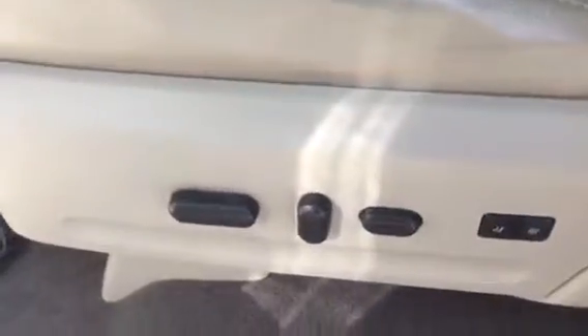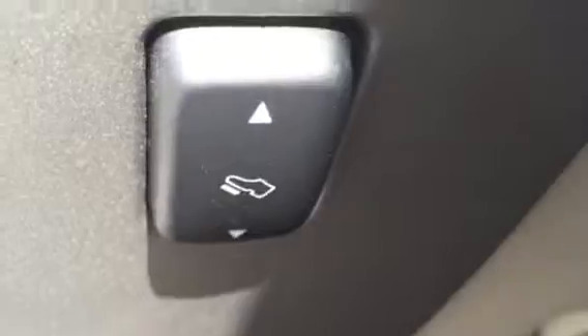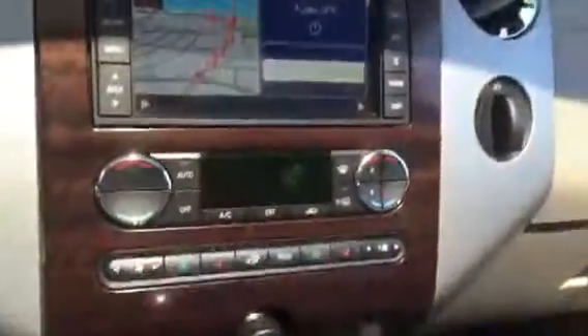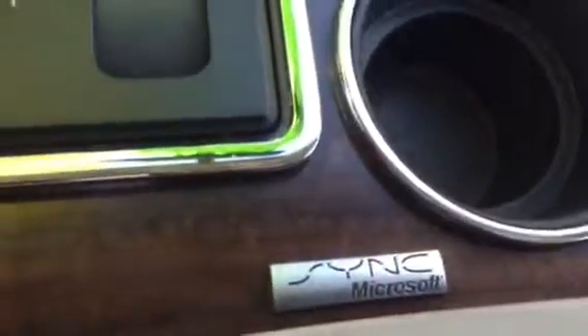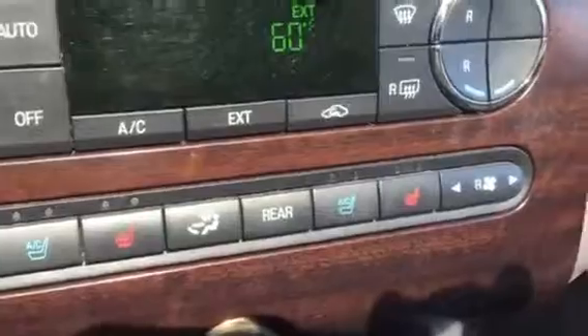Those are your power seats as well as memory seats. You also have your power pedal if you want to adjust the pedal. And you have your Ford SYNC powered by Microsoft. In the front, you do have heated and cooled air-conditioned seats.